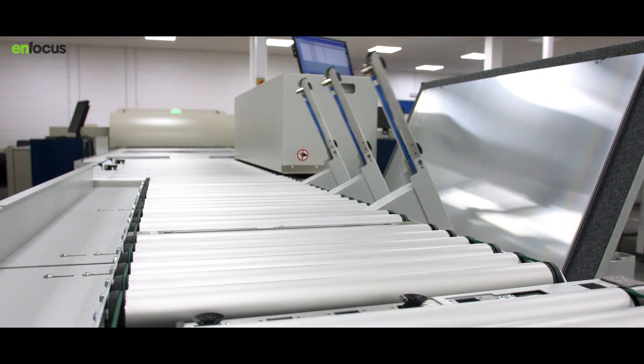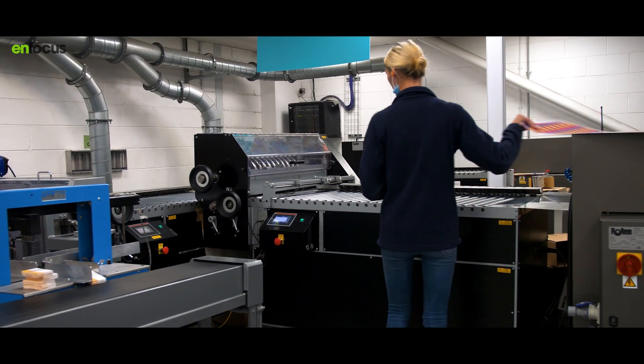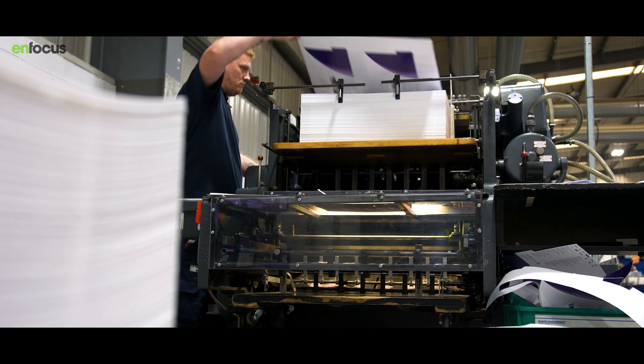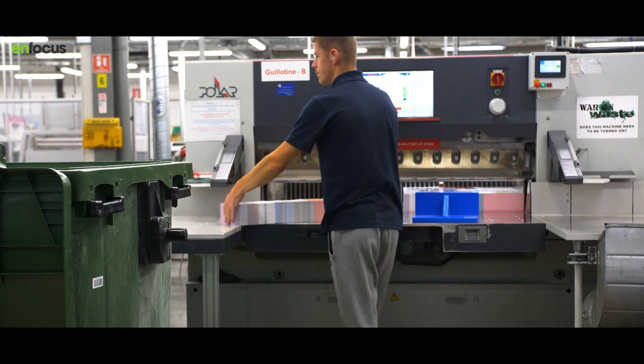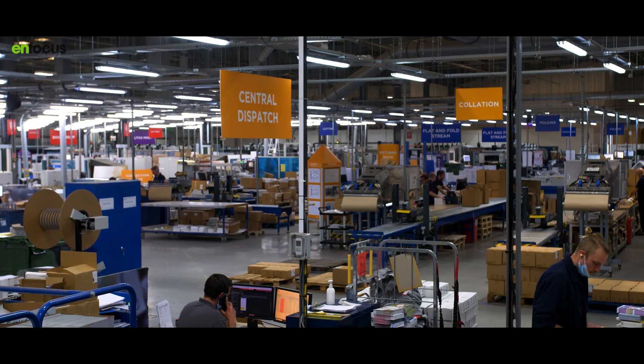Our studio teams then approve the job through to production, which passes on to Switch again to generate production-specific files. Once in production, operators decide to print the job — either individually or ganging it. That will go through Switch when they export it from our MIS system, then through our Phoenix system to impose it for the press and submit it to the press as well.